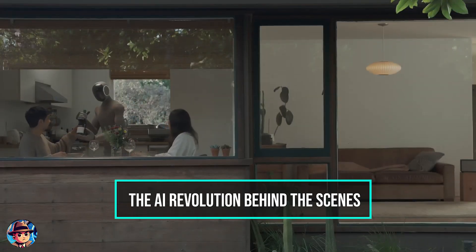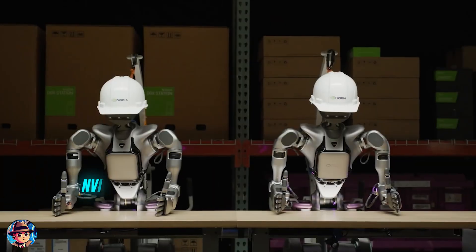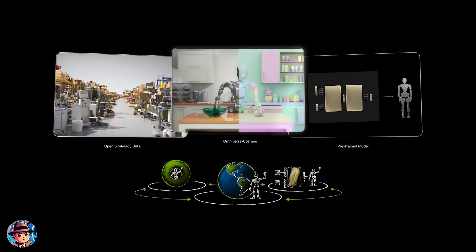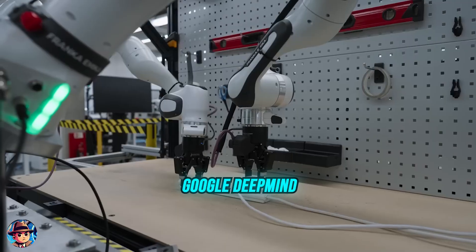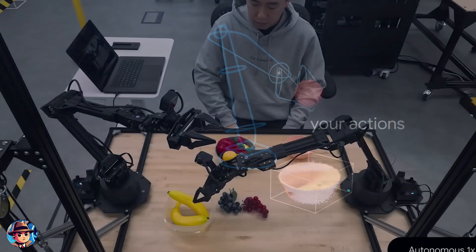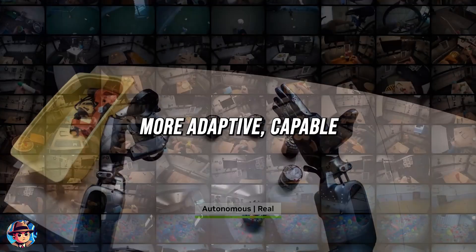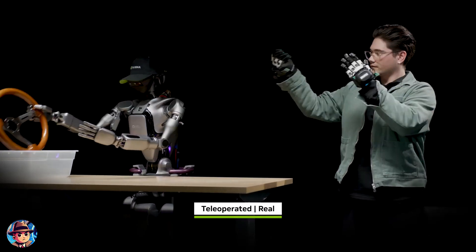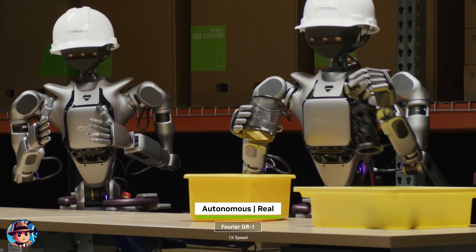At the heart of all these advancements is AI. The companies behind these robots are relying heavily on cutting-edge technology to push the boundaries of what's possible. NVIDIA's Omniverse platform and Isaac GR00T N1 are revolutionizing humanoid robot development by offering open-source models that accelerate AI integration across industries. Google DeepMind is also making waves with its Gemini Robotics platform, which aims to improve robots' ability to perform dexterous tasks and generalize across various environments. Simulations powered by tools like Isaac Sim and Omniverse allow developers to test and refine robot behaviors before real-world deployment.